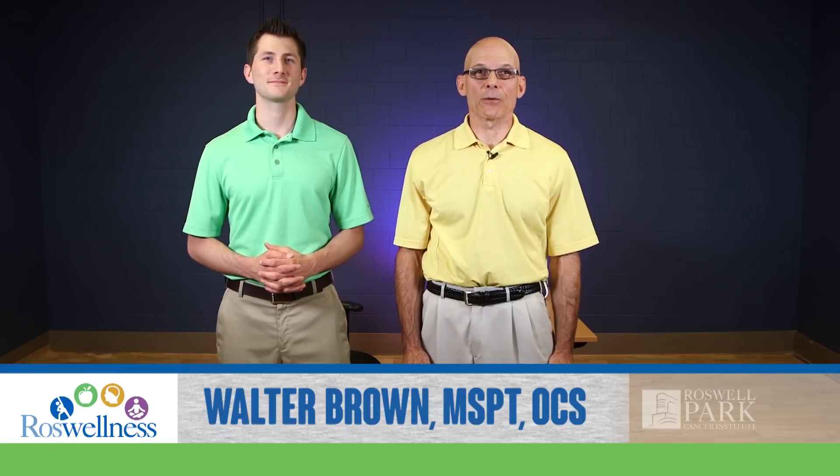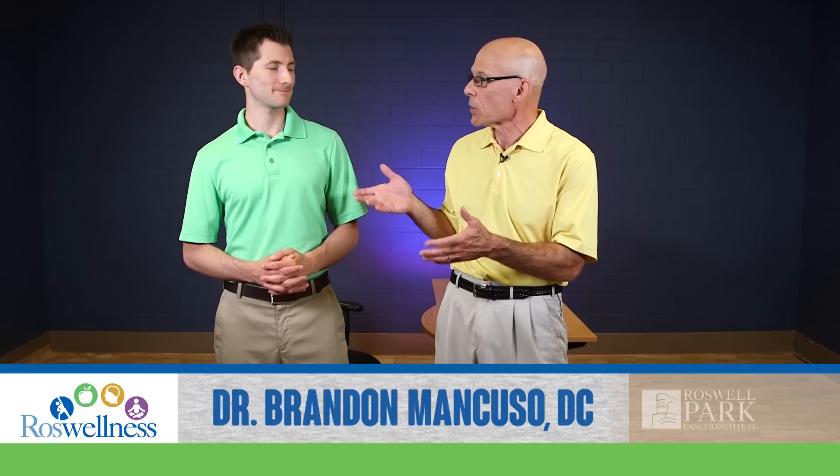Hello, my name is Walter Brown. I'm the Director of Physical Therapy at Buffalo Spine and Sport Medicine. I have 28 years of orthopedic practice handling people with spine problems and all sorts of orthopedic conditions. This is my friend, Dr. Brandon Mancuso, who's over here at the medical campus and does the same type of work I do, but in the chiropractic community.